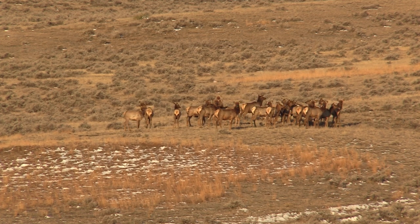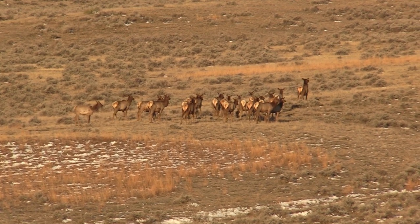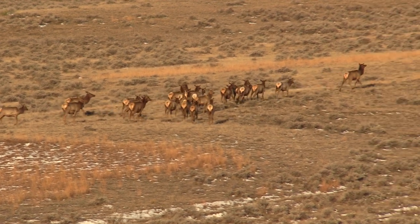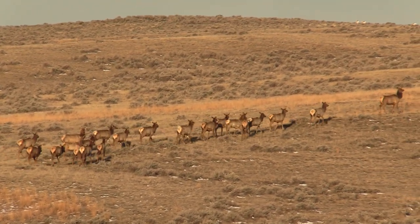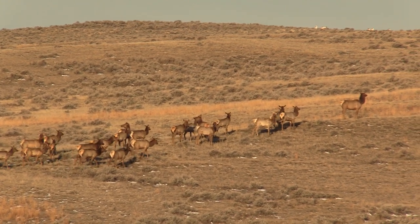That old lead cow is starting to get a little nervous and she's decided it's time to head the troops out. If you look up on the horizon on the top of the hill to the right, you'll see there was a bunch of antelope as well.